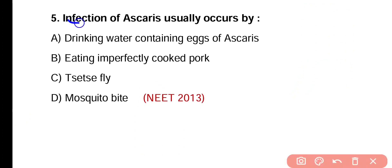Question number 5. Infection of Ascaris usually occurs by drinking water containing eggs of Ascaris, eating imperfectly cooked pork, or by the bite of tsetse fly or mosquito bite. Correct answer is option A. Infection of Ascaris usually occurs by drinking water that contains eggs of Ascaris.